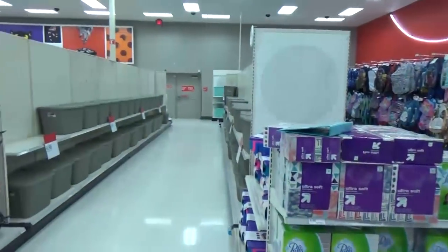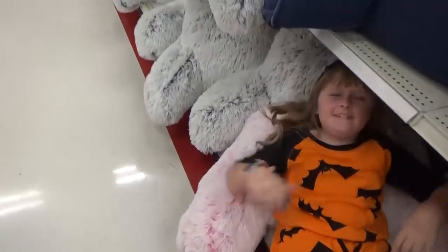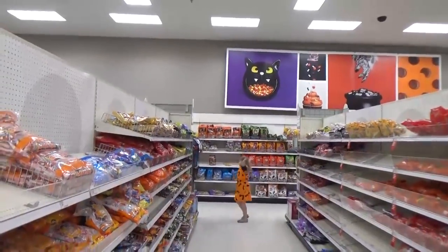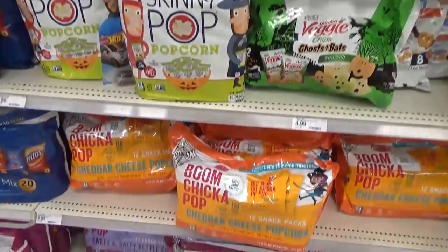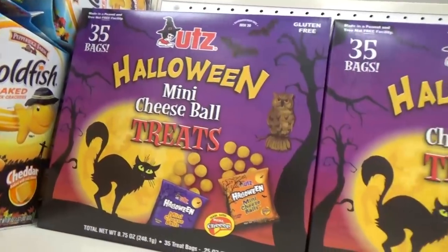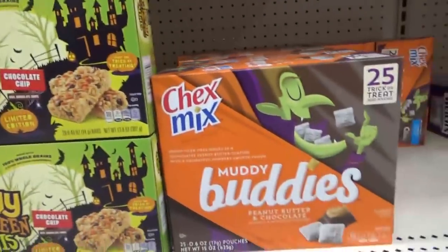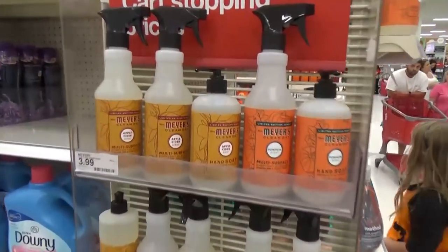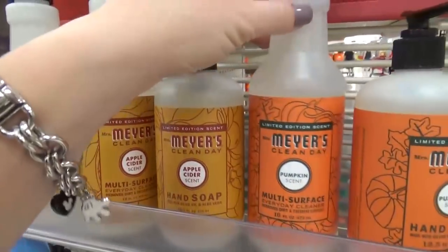In the back section where they normally put the Halloween stuff, I'm not seeing it yet — it might be a little too early. But they did have a lot of Halloween-themed treats, so if you want to throw some into lunches or start baking Halloween treats, you totally can. We love these pretzels and cheese balls — really tasty. They also had chewy bars and Muddy Buddies, lots of snacks for Halloween. And for moms, they also have the special holiday-scented Mrs. Meyer's Cleaner in apple cider and pumpkin.